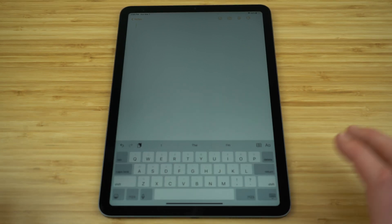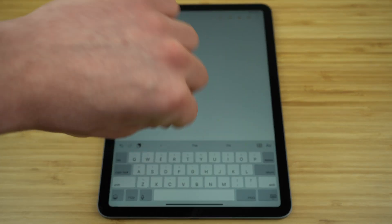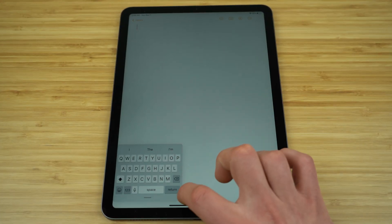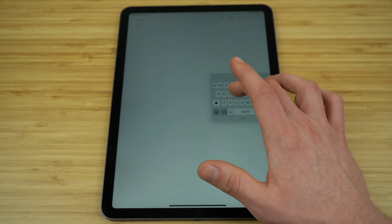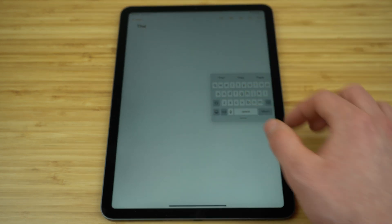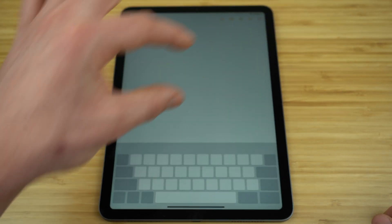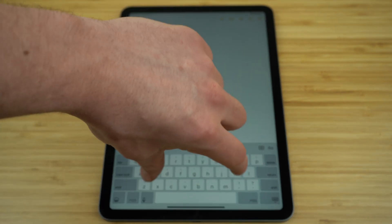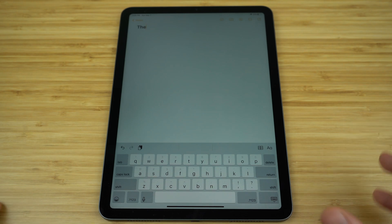This next keyboard gesture lets you move the keyboard and use it anywhere on the screen. To access the special floating keyboard, take two fingers and pinch inwards right on your keyboard. Now you have a floating keyboard, and by placing a finger on the bottom corner of it, you can drag it and place it wherever you'd like anywhere on your iPad. When you want to bring it back to the standard full-size keyboard, pinch outwards on it. The inward pinch gives you the small keyboard, and the outward two-finger pinch brings you back to the standard keyboard.